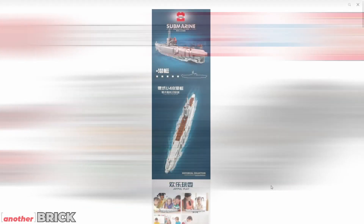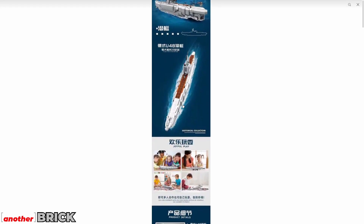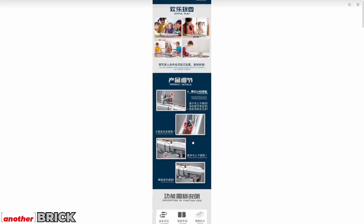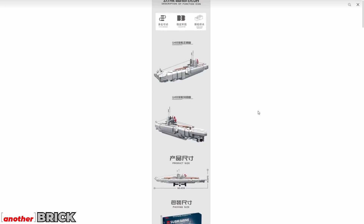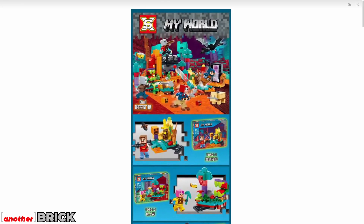First up, we have a submarine — a German submarine from Pangu. I don't know this company well, so I'm not sure about the build quality, but it's a classic submarine design. I don't know much more to say about it.